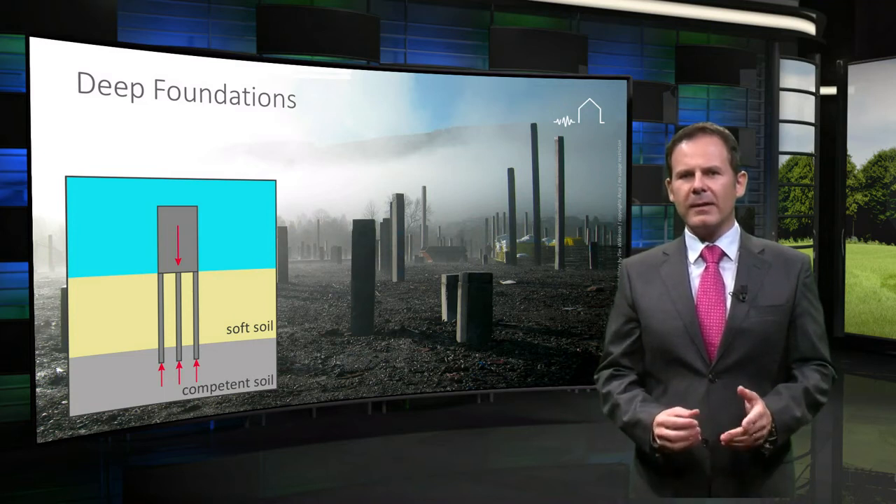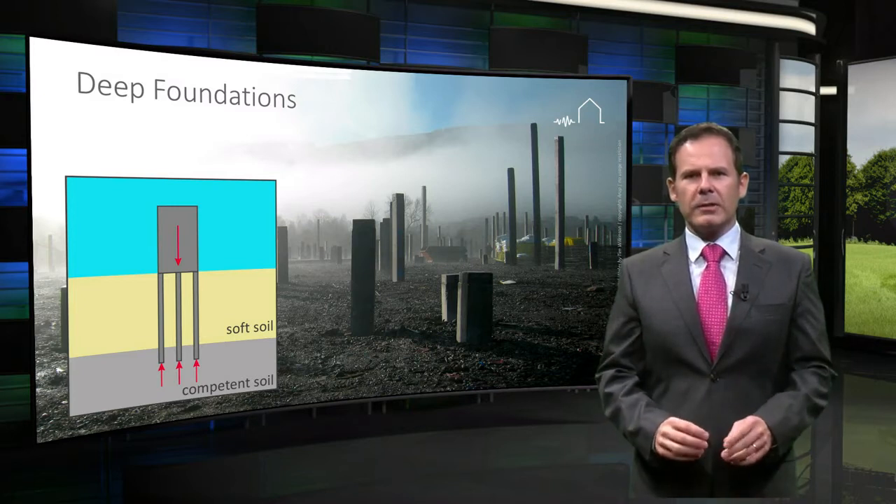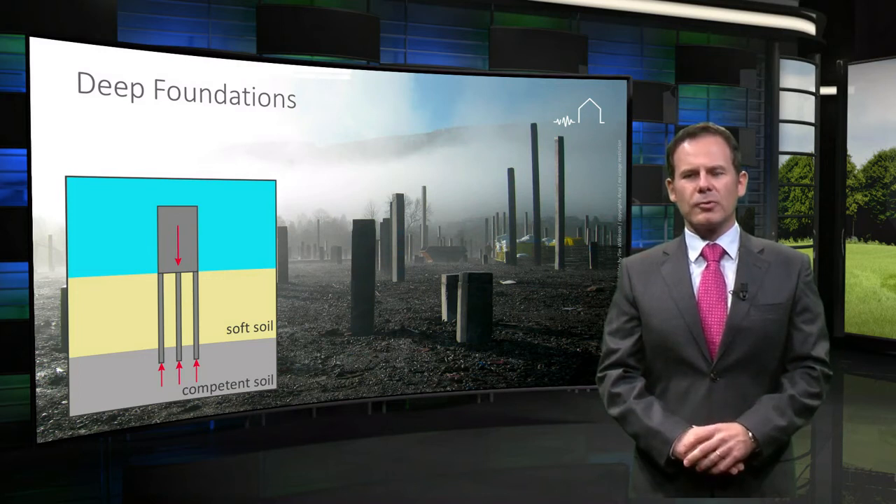The selection and design of suitable foundations in the Netherlands, and in the Groningen region in particular, is important because of the deep and relatively soft soils that underlay much of the area.